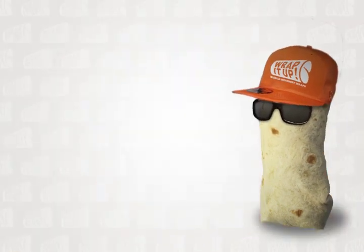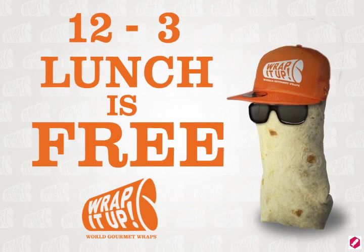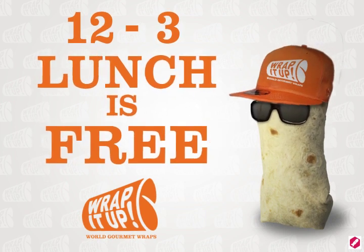Wait, did I forget to mention? From 12 to 3, lunch is free. Yep, that's right — from 12 to 3, lunch is free.